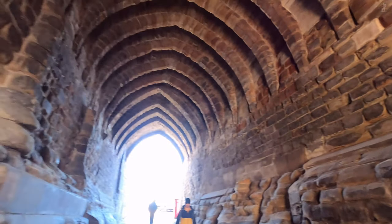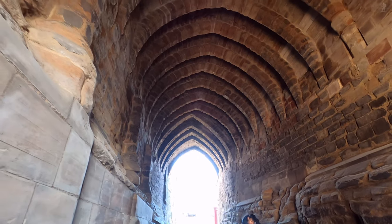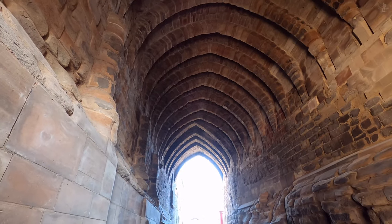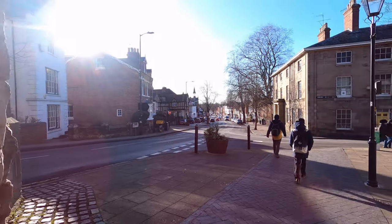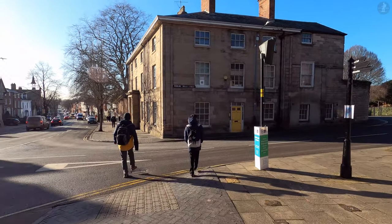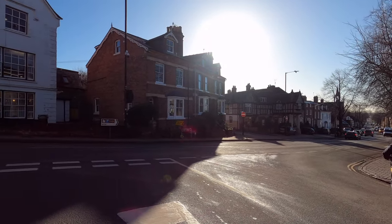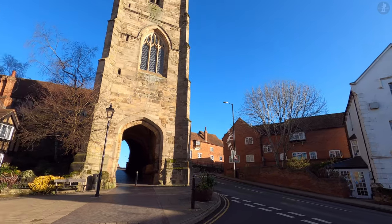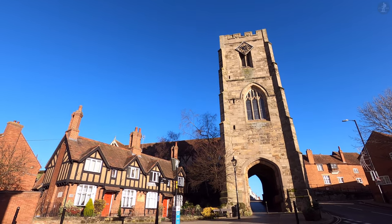We're now walking underneath the towering Westgate of Warwick, which has existed since at least 1129 AD. The gate as we can see it today, however, is slightly more recent, built in the 14th century, along with the wider fortification of Warwick and Warwick Castle. Leaving the Westgate, this brings us out onto the outskirts of what was the medieval town of Warwick, a place where so much happened in a relatively compact area. From its magnificent castle to beautifully rebuilt town centre, eye-catching parish church and so much more, Warwick is a town full of fascinating history and gorgeous landmarks.